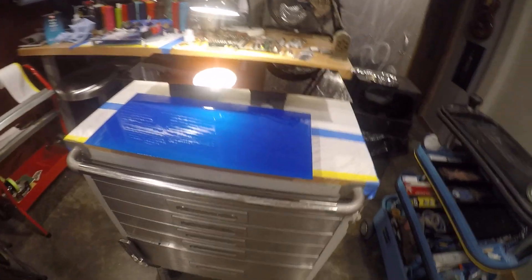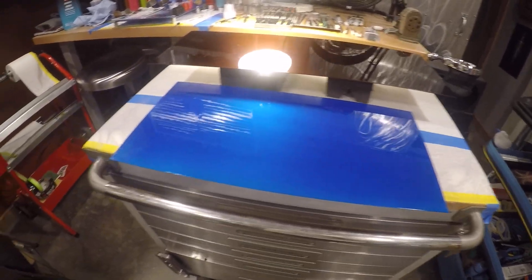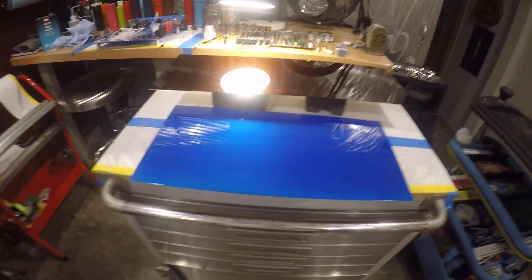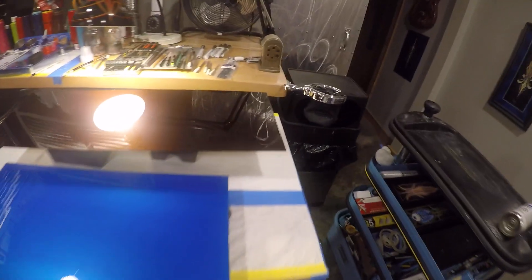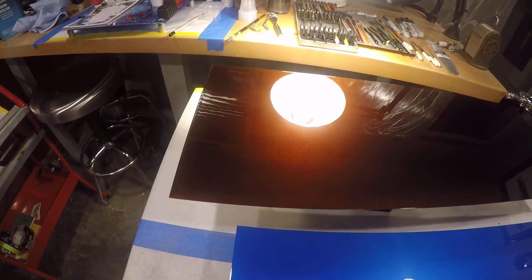The first one here is a candy, a House of Colors candy, sapphire blue over a silver base with a House of Colors clear on it. The second one is a House of Colors root beer with a silver base and clear coat on it as well.